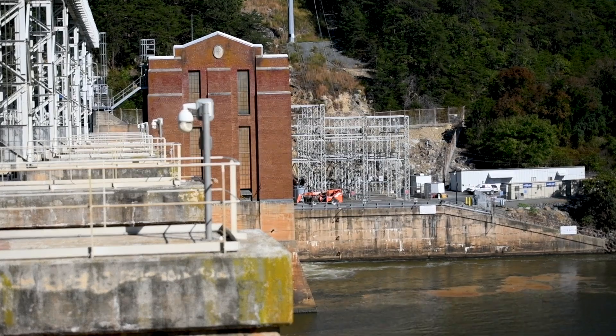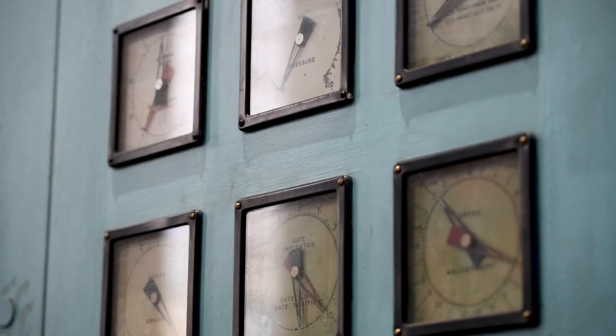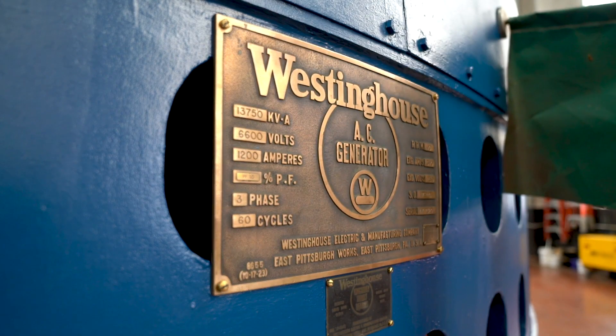When we bought the Yadkin project — which High Rock is the furthest up river — we had a requirement to improve the water quality of the Yadkin River under the new license that got issued. So one of the things we had to do was implement new technologies in order to do that.